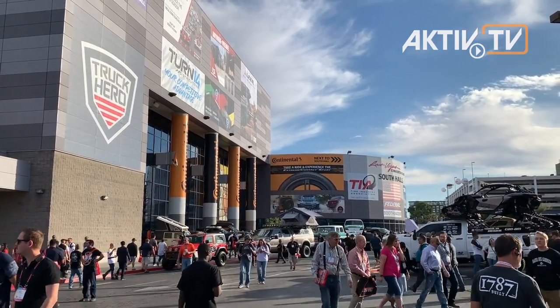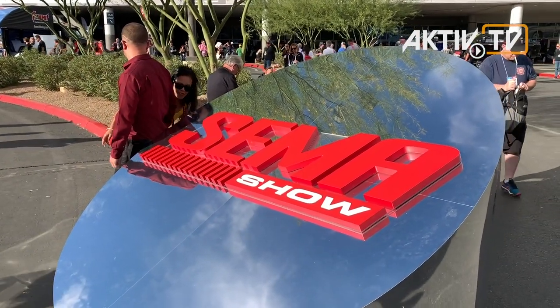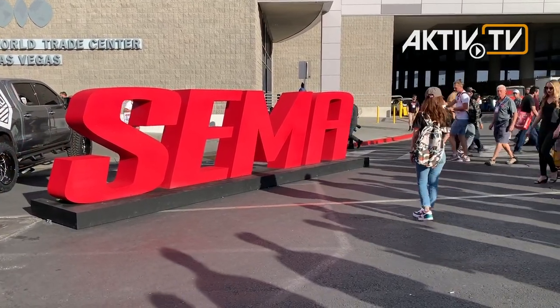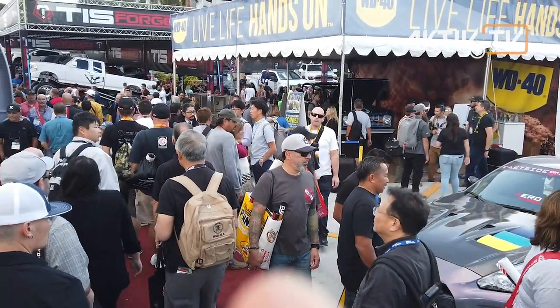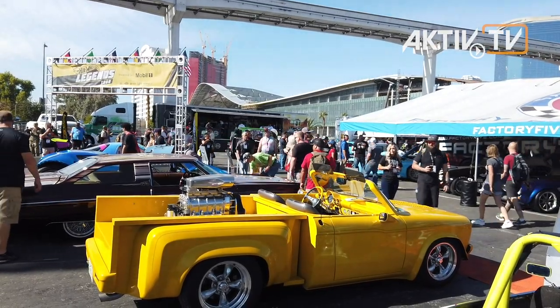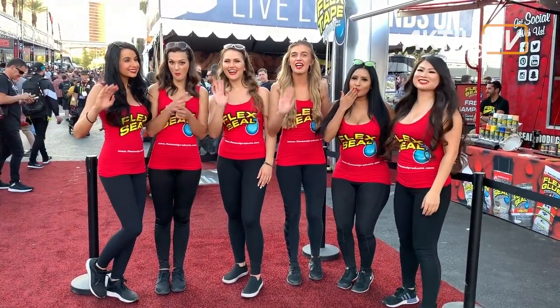SEMA Show 2019, Las Vegas. The automotive week with SEMA and Apex is once again taking place in Las Vegas and the sun is shining over an industry that has been criticized to some extent. But the individual mobility of people is not decreasing but increasing, and of course the interest in vehicles that are as individual as possible. That's why SEMA 2019 is the right place for us.